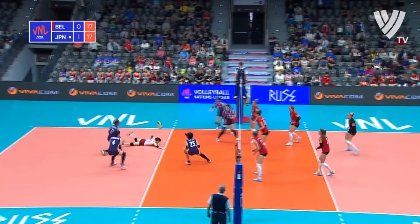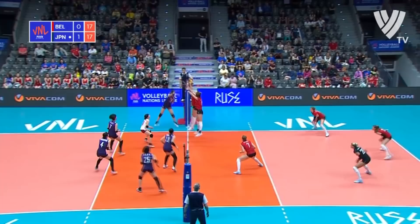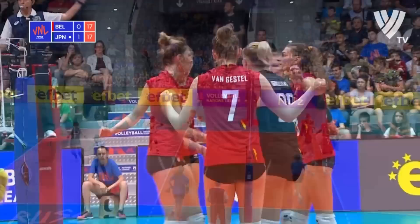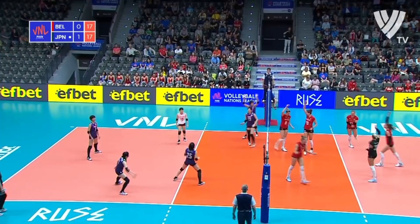What a save by Yamaguchi. Good reflexes by Ishii in the backcourt. Grabelna finds the confines of the court to keep her team in the point. Van Gestel getting down low for Belgium — and then the point-winning play from Grabelna.